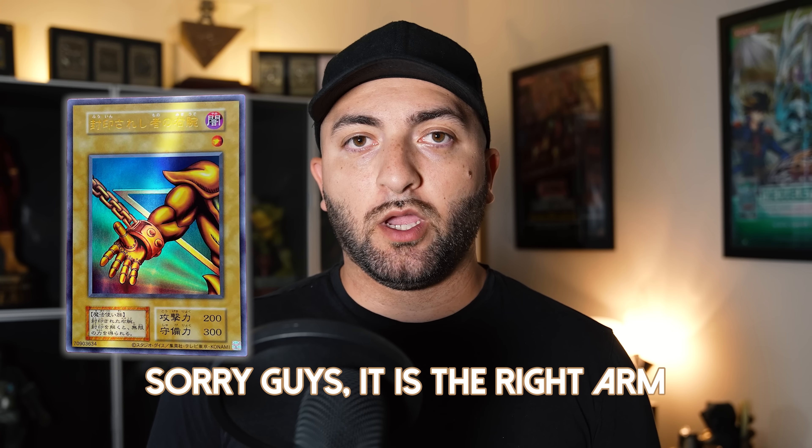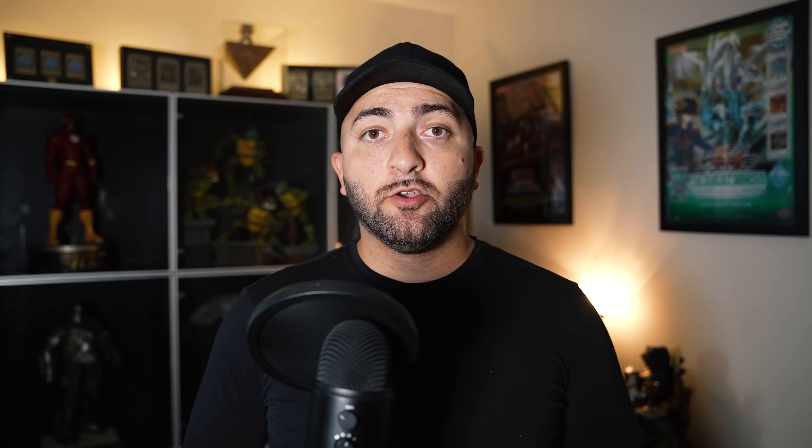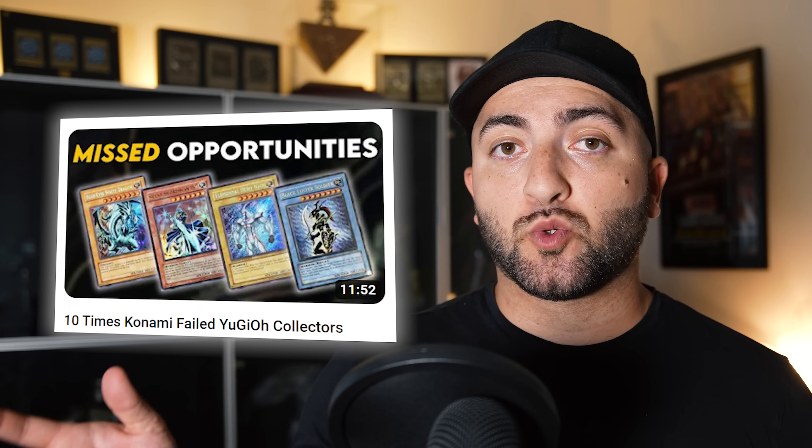The Right Leg of Exodia is randomly seeded in the box — not guaranteed — but you can pick it up for around ten bucks, which is a huge bargain. The second release is also the Right Leg of Exodia, found in the box we're opening today: Animation Chronicle 2023. This set usually features an iconic Duel Monsters era starlight rare, and this year not only is the Exodia piece randomly seeded, but there's also a chance to pull an alternate art starlight rare of Junk Warrior.